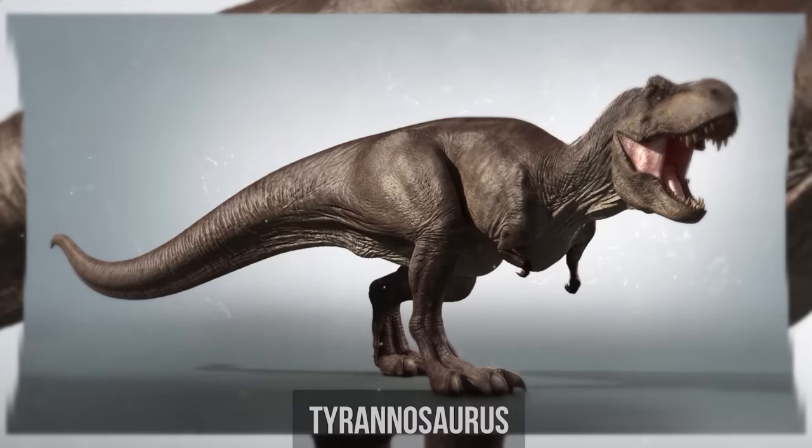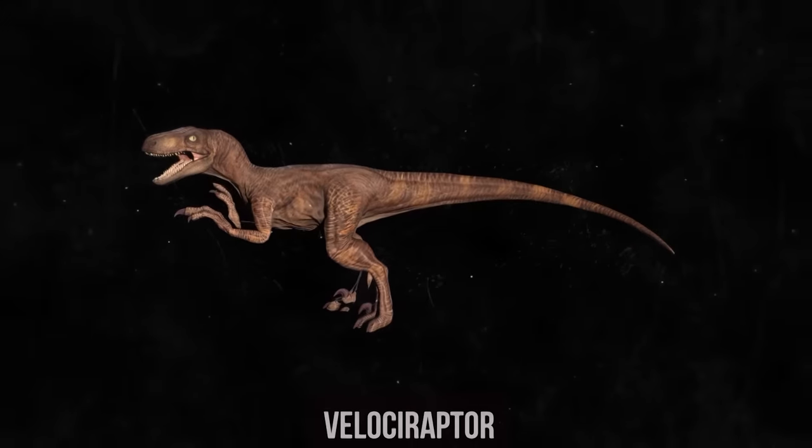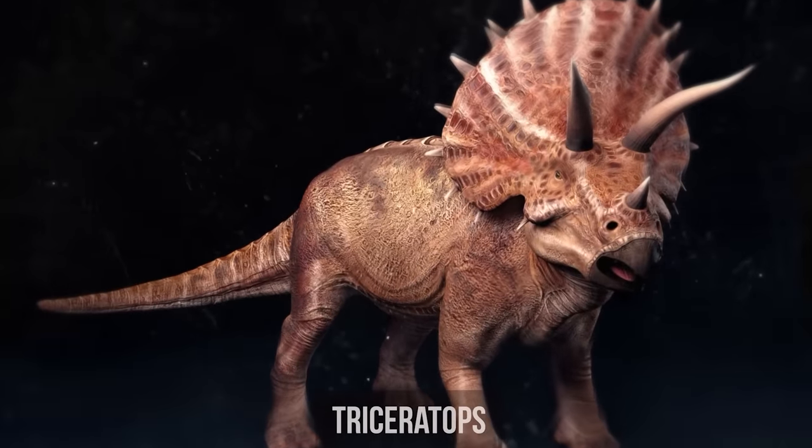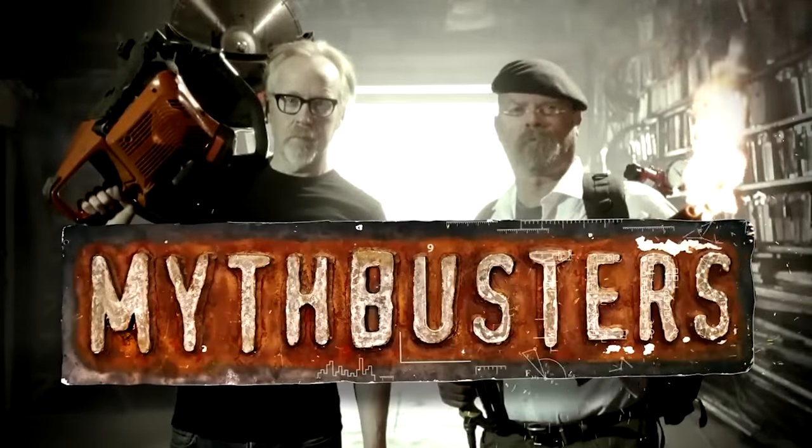But the truth is, not all dinosaurs were reptiles, and not all of them were giant. Nowadays, scientists believe that most carnivorous dinosaurs were warm-blooded and had feathers, not scales. This information was picked up by Mythbusters, and now dinosaurs are shown like this.